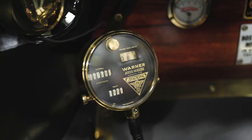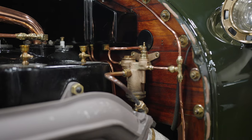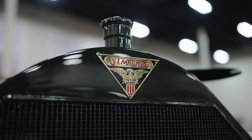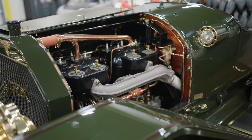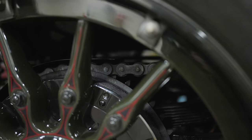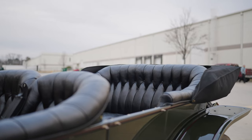It checks every box as far as what you would want in a pre-World War One American sports car. It is an impeccable example of one of the greatest makes of the pre-World War One era. Simplex is at the top of almost any brass car collector's wish list as the ultimate sports car of this era — a car powered by a 600 cubic inch four-cylinder T-head engine driving through a massive dual chain drive rear end, clothed with some of the most attractive coachwork of the era.